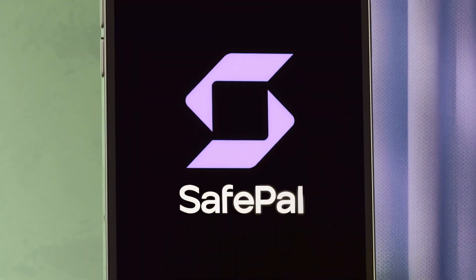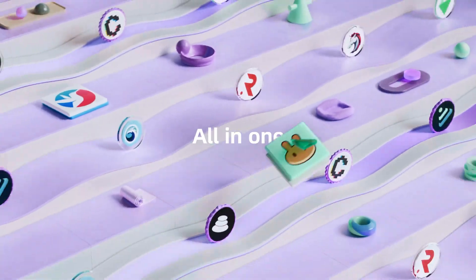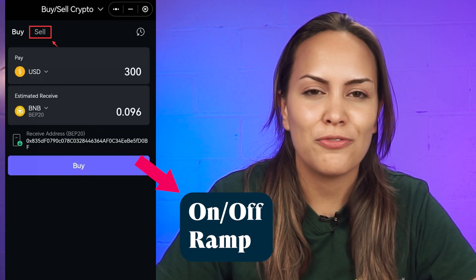SafePal also has a mobile app which you can use to manage your crypto and access dApps. There are some cool in-app features such as cross-chain swaps, yield farming, a learn and earn program, and even an on and off-ramp feature.